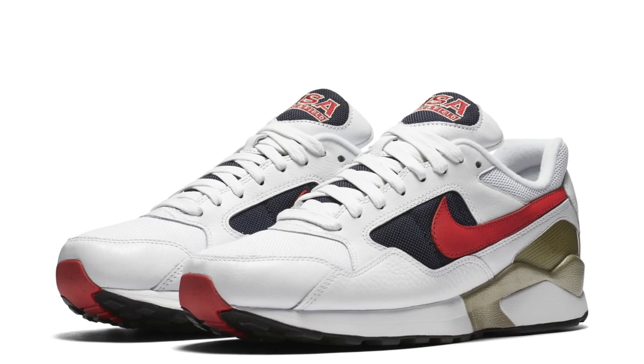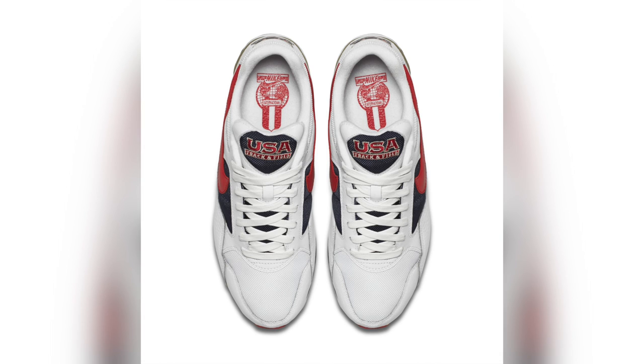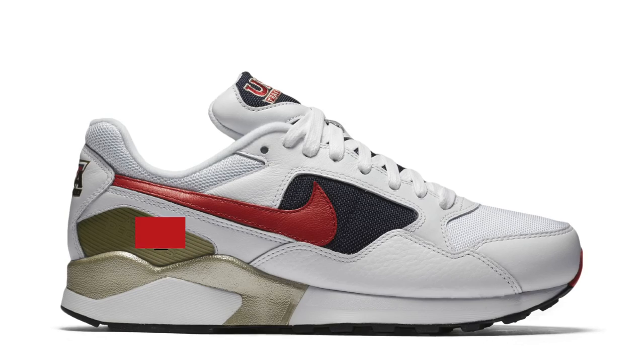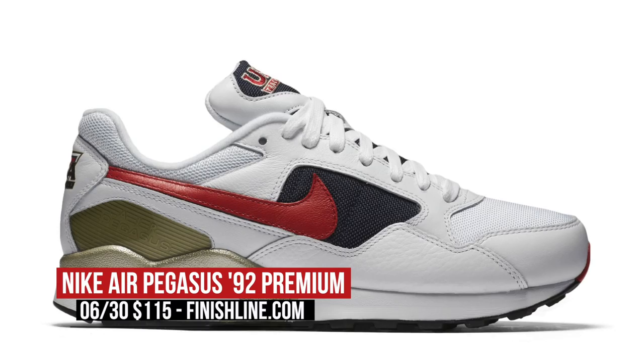Speaking of the Pegasus and its long running history, Nike is actually retroing the Pegasus 92 with a bit of Olympic spirit, rocking some red, white, and midnight navy — and of course they have some gold there. This model blends U.S. pride and that Olympic spirit in just the right way. You can cop these at Finish Line tomorrow for $115.